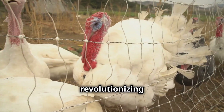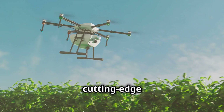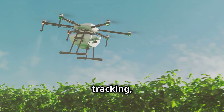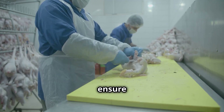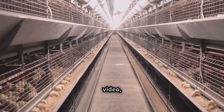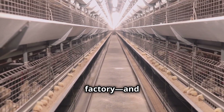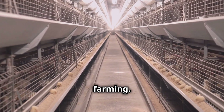Agriculture technology is revolutionizing the way we raise, transport, and process turkeys. From cutting-edge automation to real-time data tracking, modern innovations ensure humane treatment, efficiency, and top-tier quality. In today's video, we'll take you through the entire process from farm to factory and explore how technology is shaping the future of poultry farming.